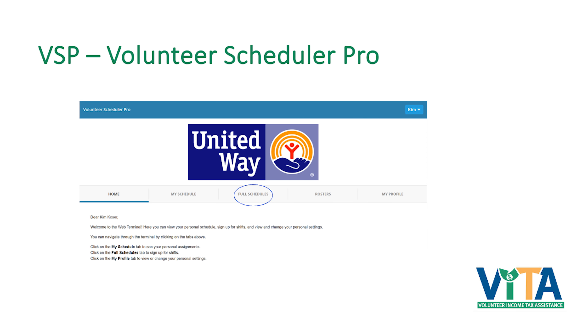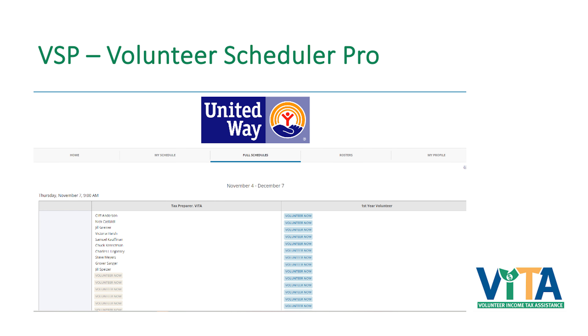Next I'd like you to go to Full Schedules. This is a screenshot so what you're seeing is probably different, but the tax law sessions scheduled for Thursdays the 7th, 14th, 21st, and December 5th should be listed. On the left side is Tax Preparer and on the right side is First Year Volunteer. Until you have completed your certification test, you will always be listed as First Year Volunteer — you will not have Tax Preparer status.